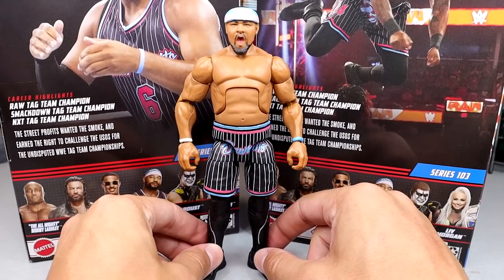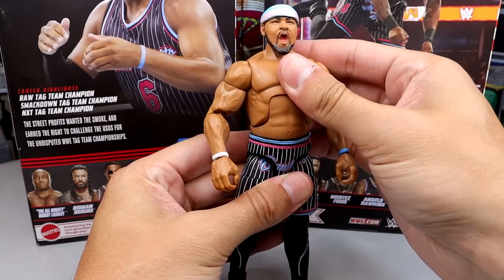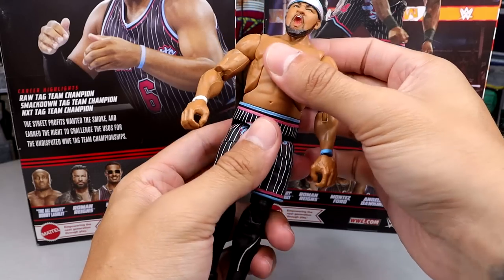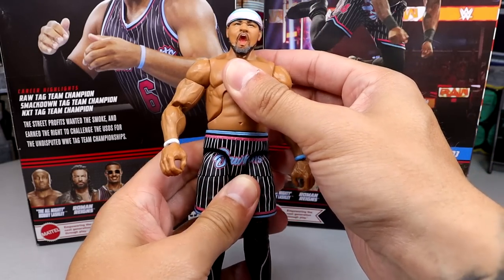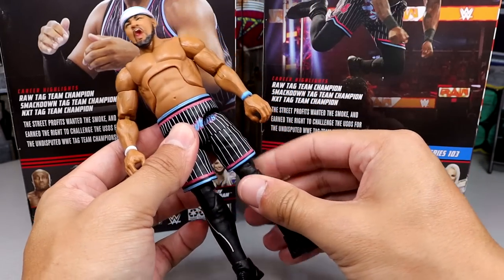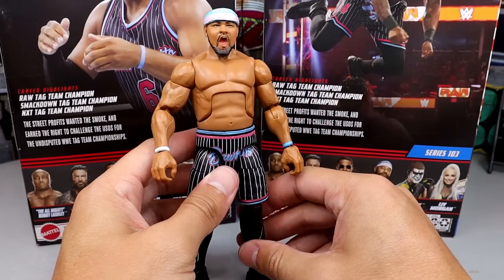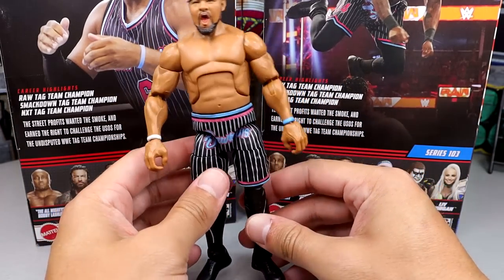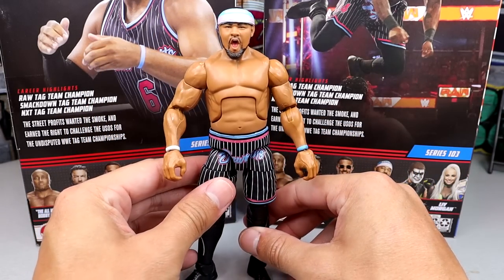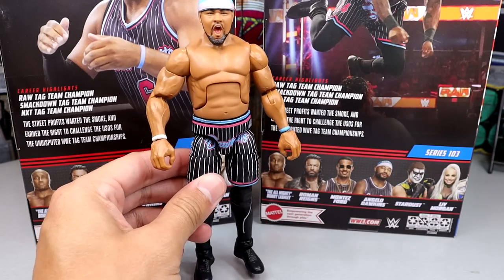The shoes are accurate — they actually did wear shoes very similar to this. As far as articulation is concerned, he doesn't have a ball hinge so he can't look down, but the ab crunch is good and the double-jointed arms are fantastic. His waist feels a little bit loose compared to a normal figure, and his thigh cut is maybe a little bit looser than average. Angelo Dawkins is on ball joints — these guys actually use the exact same leg mold. They feel good in hand and move around fantastic. I'm pretty damn impressed with these Street Profits.